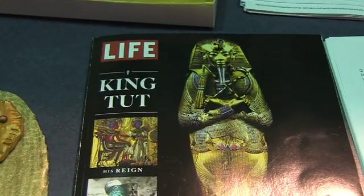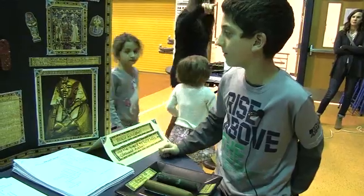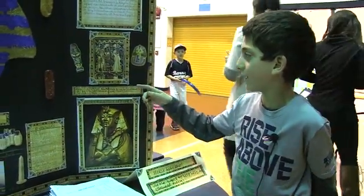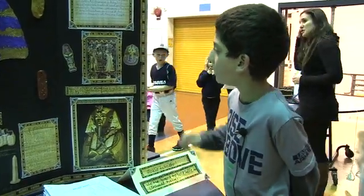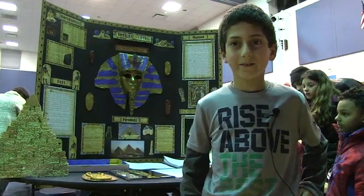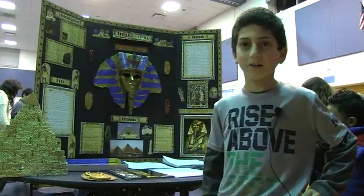And pyramids. This is King Tut's sarcophagus — the inner mold. This is a picture that was found in King Tut's tomb. This is about pharaohs. The coolest thing I learned about in this project is King Tut's tomb.